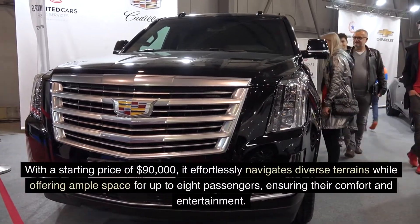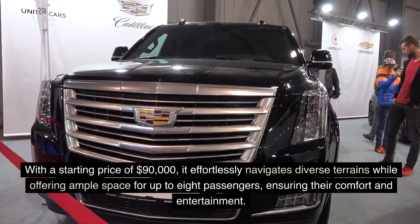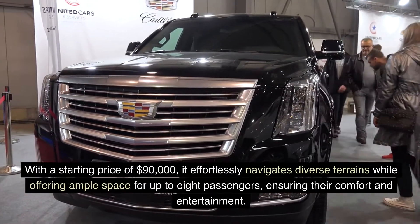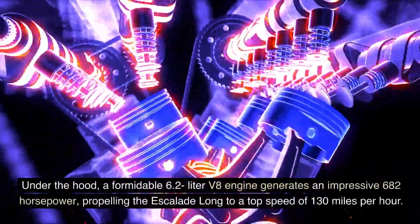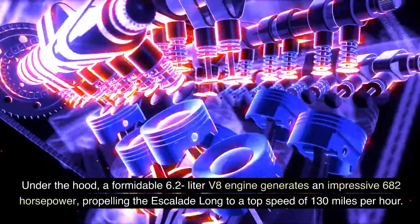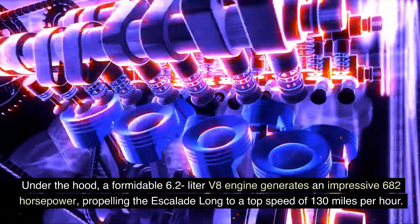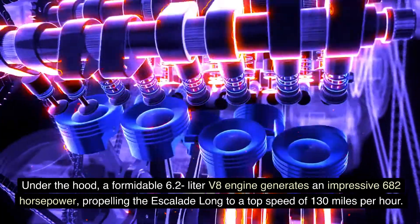With a starting price of $90,000, it effortlessly navigates diverse terrains while offering ample space for up to eight passengers, ensuring their comfort and entertainment. Under the hood, a formidable 6.2-liter V8 engine generates an impressive 682 horsepower, propelling the Escalade Long to a top speed of 130 miles per hour.